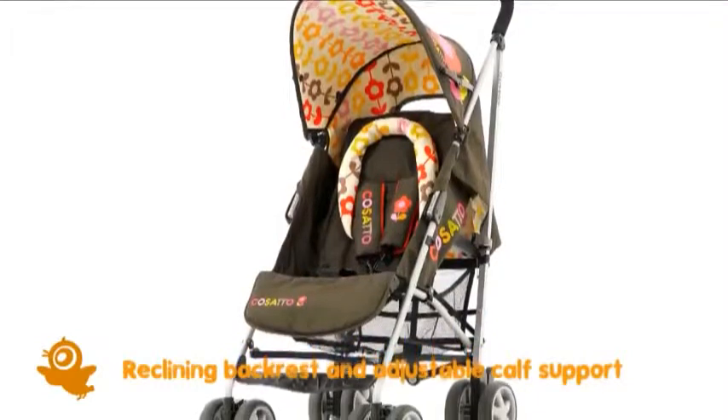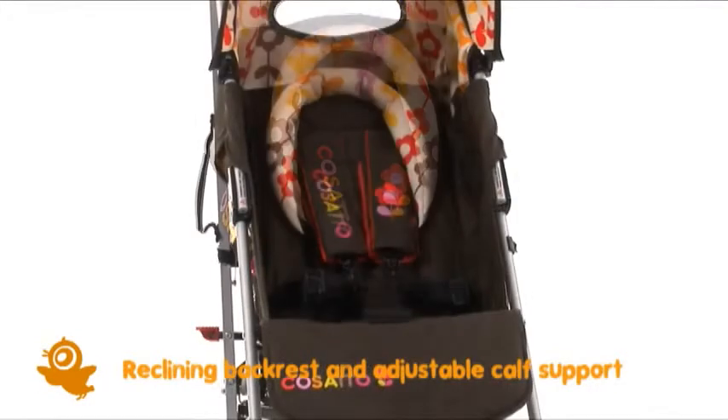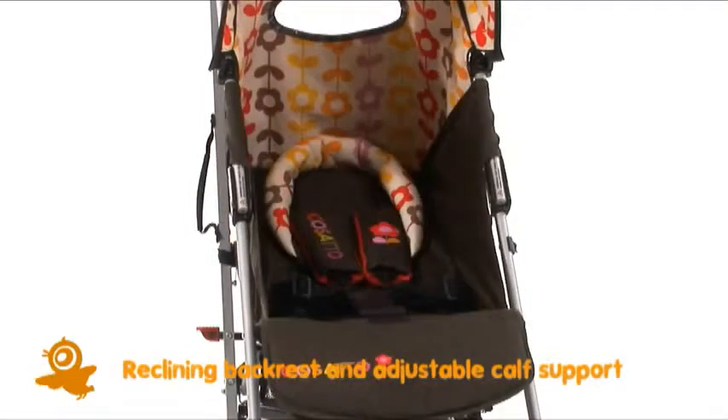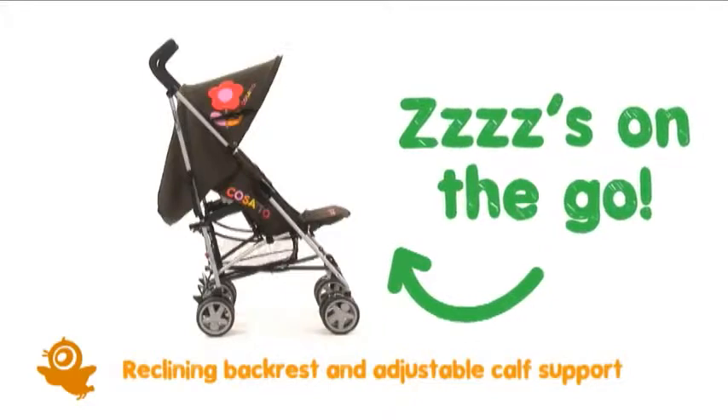We thought you should know you can use Swiftlight as soon as the little one arrives, as it's suitable from birth. The three position reclining seat and two position calf support will have baby nodding off in no time.